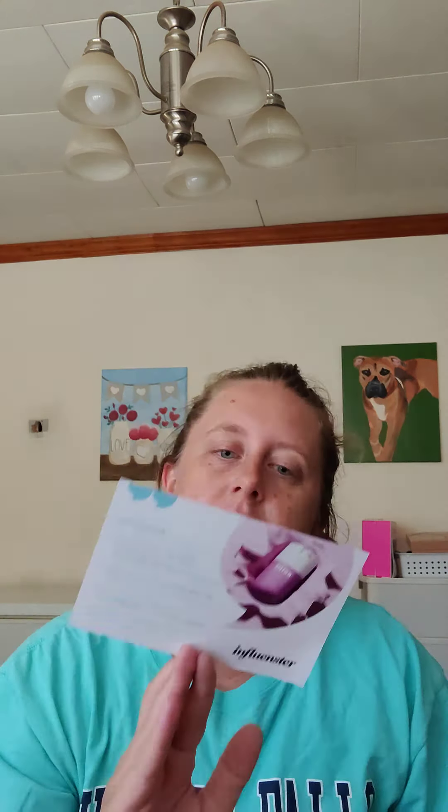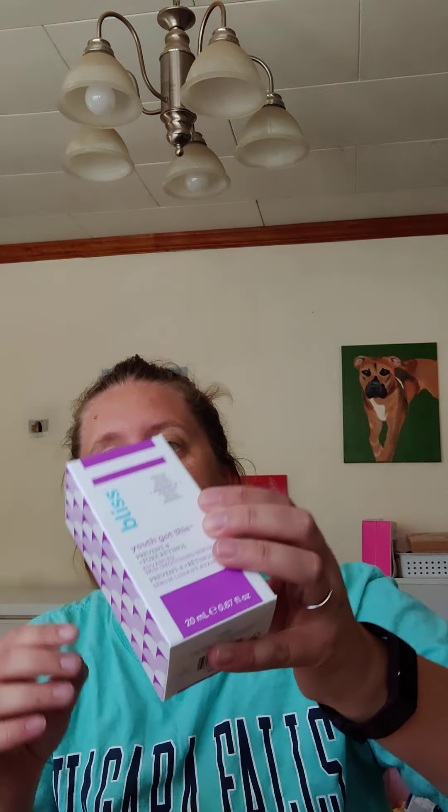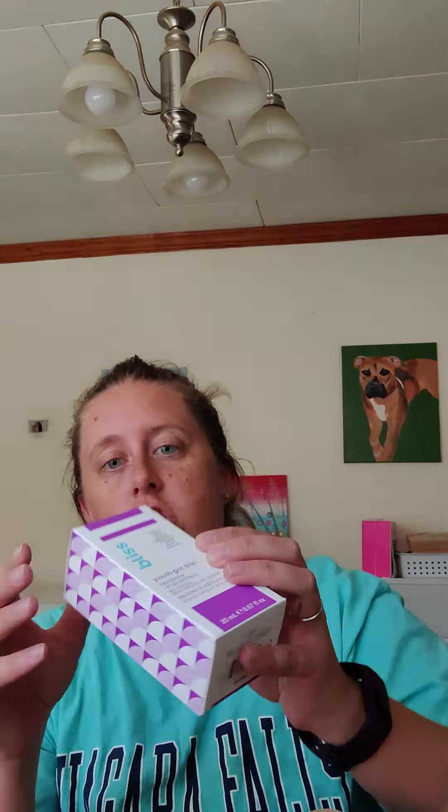I'll open this one first. They sent me a notification, and it's actually the Bliss Youth Got This Serum. So it's like very simple, cute packaging. This is Youth Prevent, or Youth Got This Prevent — the Dash 4 Pure Retinol Advanced Skin Smoothing Serum.